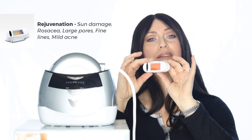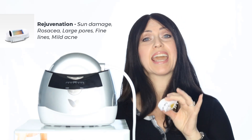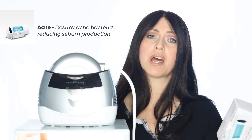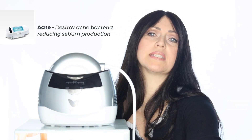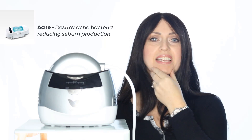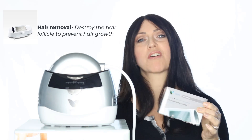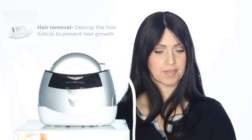Let me do a quick demonstration of the unit we have here. I'm going to use the skin rejuvenation cartridge. If you were to choose the acne cartridge, its main focuses are destroying acne bacteria in the pores of the skin and reducing the blood supply to the sebaceous glands, which aids in reducing sebum production. If you were to choose the hair removal cartridge, its main focus is the destruction of the hair follicle to prevent hair from growing again.